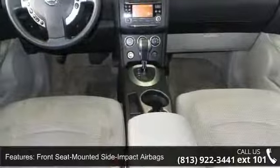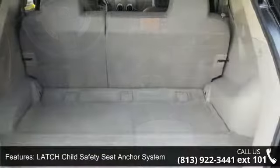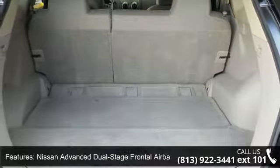Pipe style steel side door guard beams, vehicle security system, 12V power outlet, and 4 speaker sound system.